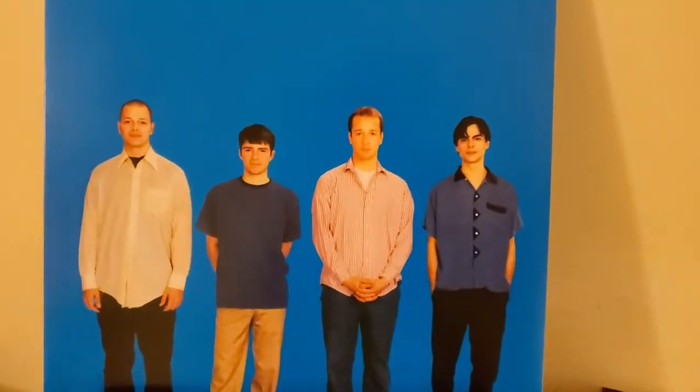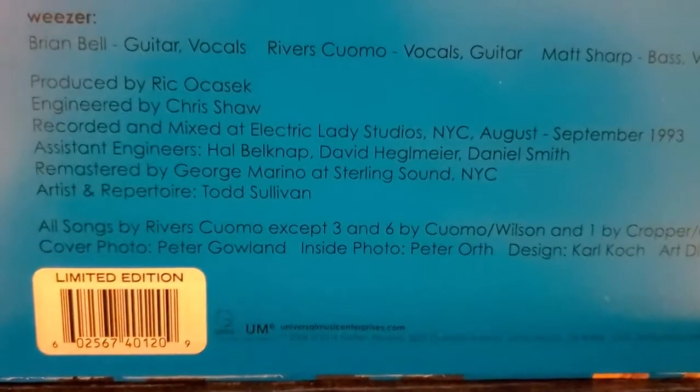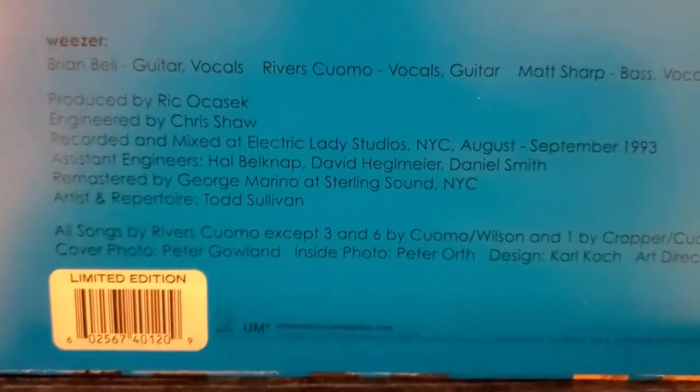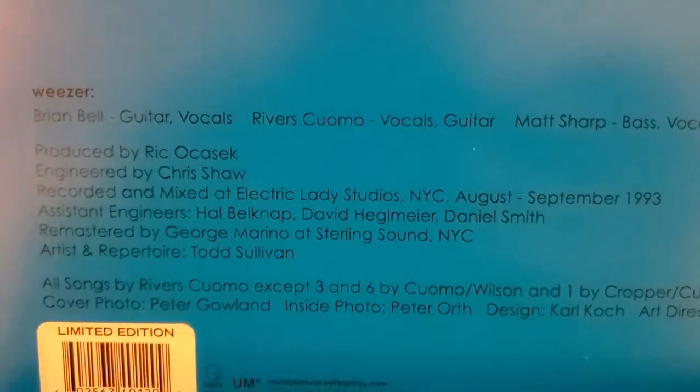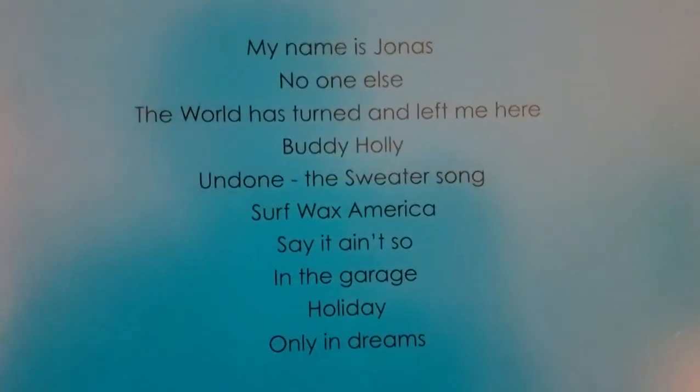So there's the four of them just standing there very casually, very minimal artwork. On the back side as well, not a whole lot going on back here. This is a limited edition. This album originally came out May 10th, 1994 on DGC Records. Up here it shows you the band members and more about the album itself. Not much going on in terms of artwork, but I do like the shade of blue.